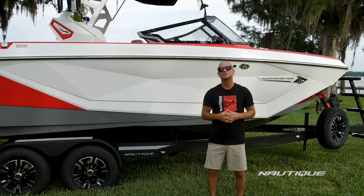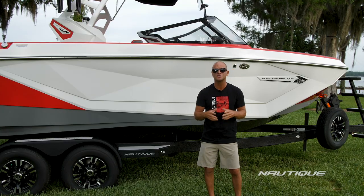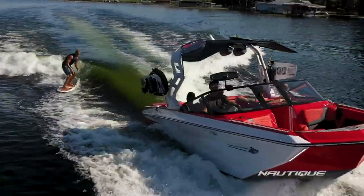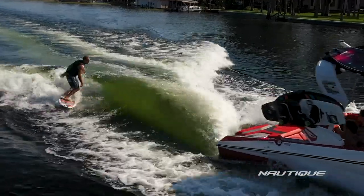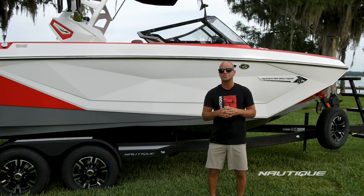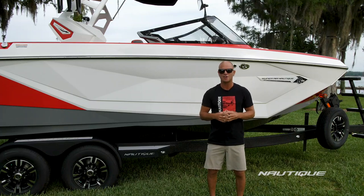Well, thanks for checking out the all-new 2021 Super Air Nautique G23. As you can see, there are so many reasons why this continues to be the absolute best in the industry. For more information or to find a local dealer and schedule a test drive, go to nautique.com.